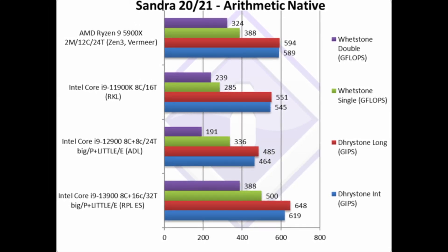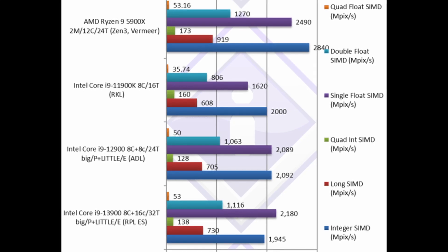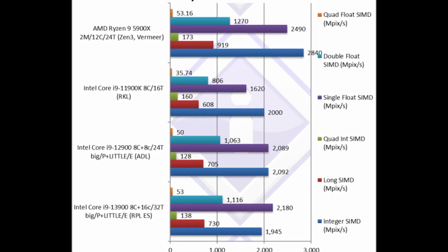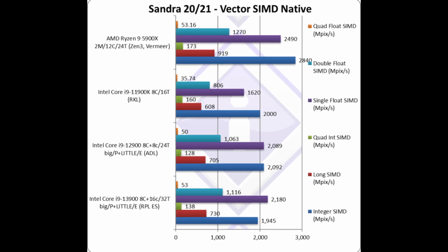Twice as many great small cores pack a lot of punch if you can work on something in parallel. In the vector-based benchmarks, the performance advantage isn't that pronounced. In the integer test, Raptor Lake even performs a little bit worse, but that might be due to lower clock speeds. Keep in mind, SciSoft is comparing a retail 12900 with an engineering sample Raptor Lake.